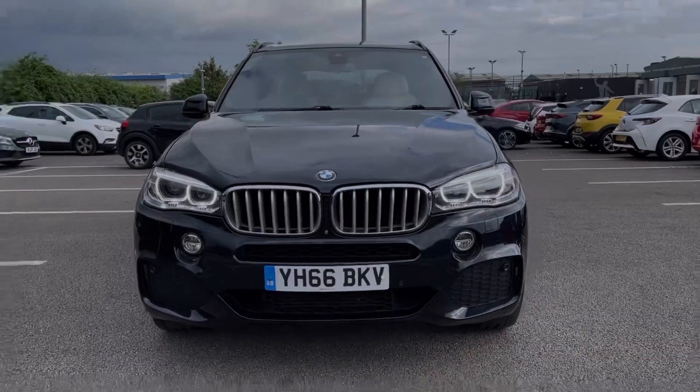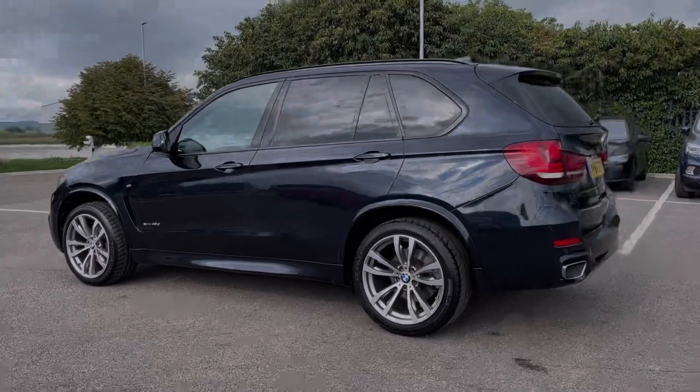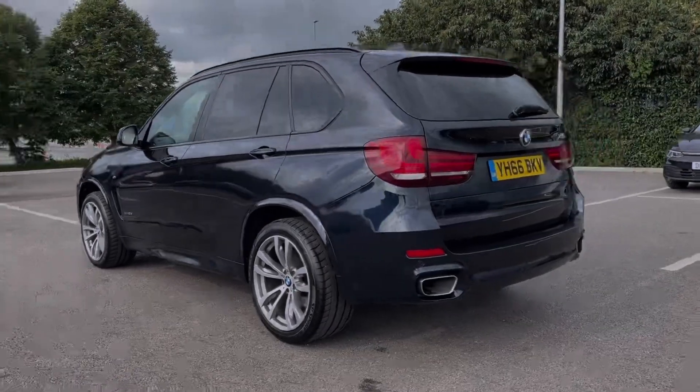This car comes from two previous owners and has 72,000 miles on the clock. It also comes with a partial dealership service history with the last service completed at 69,000 miles.